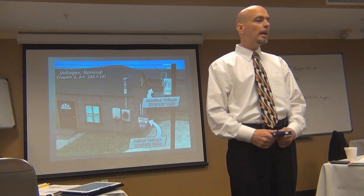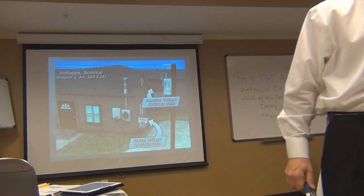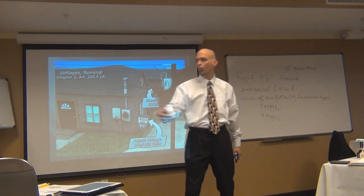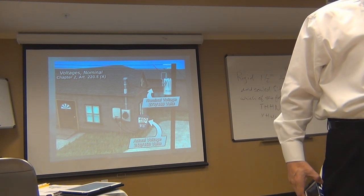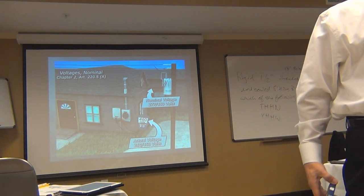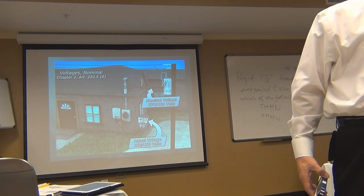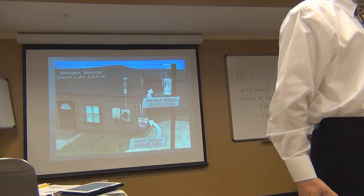If you're looking for a question about a feeder in a busway at Article 368.17, you have to scroll through until you find 368. There's 12, there it is — 368.17 is on page 225. Well, if I'd have told you page 225, you'd have already been there. That's the whole point — the index gives you article numbers but not page numbers, making it significantly slower to navigate. That is why the index should be your last resort, not your first stop.